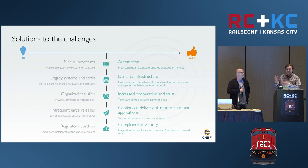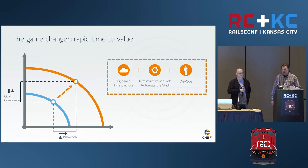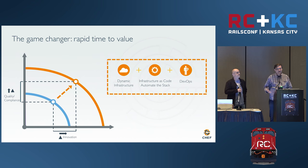So we don't have to have a stage at the end where we've done our thing and now we have to wait to go through an arduous compliance process. The result is we take this curve and move it — so we can build higher quality things that are more compliant and do it faster by applying all these principles. Things like dynamic infrastructure, infrastructure as code, and DevOps are the ingredients we can use to increase our capabilities.